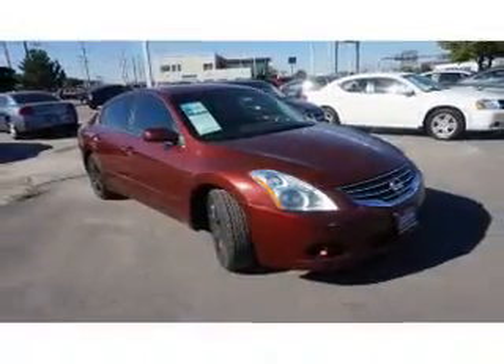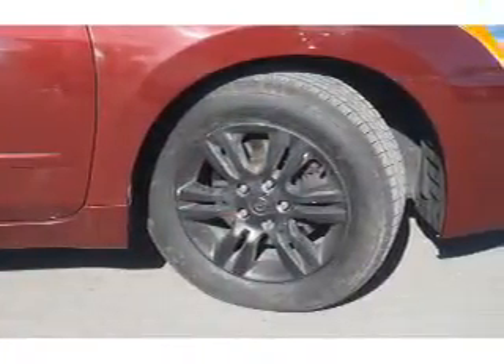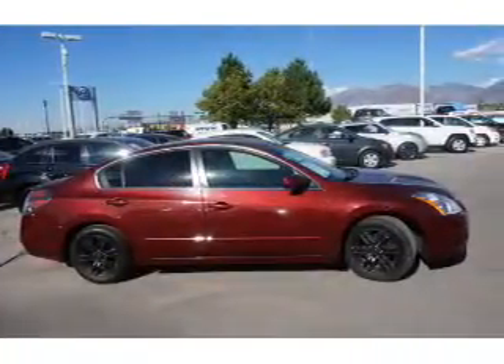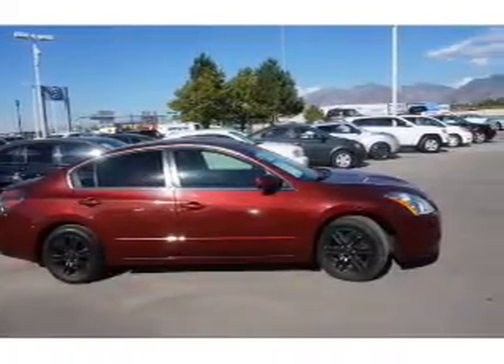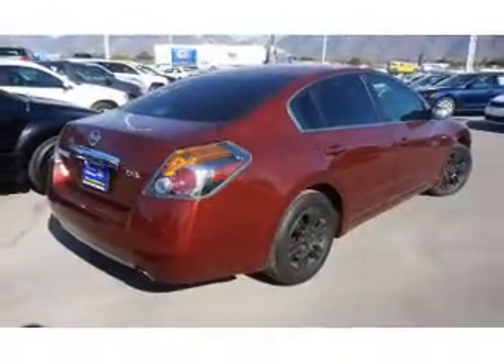The features include premium rims, keyless entry. Inside you'll find an adjustable tilt steering wheel, cruise control, a trip computer, air conditioning, power door locks, power windows, power steering, and AM FM stereo with a CD player.